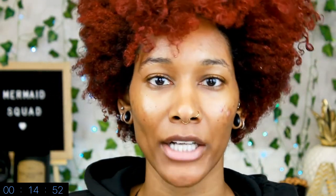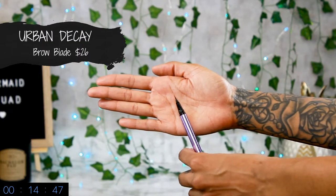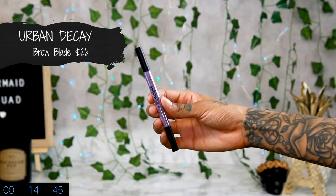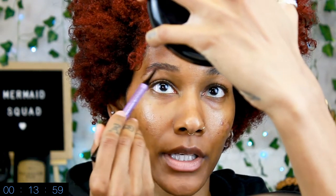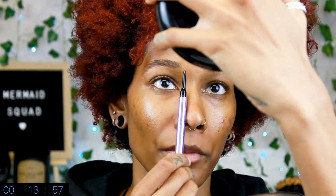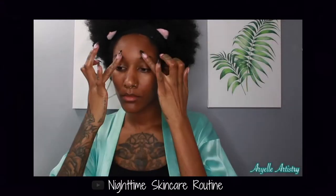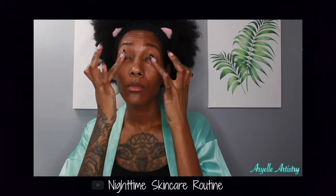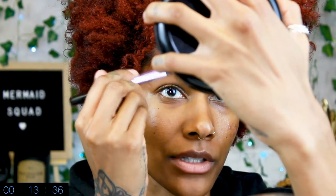For my brows, I'm going to do them on camera using the Urban Decay Brow Blade in the shade Ginger Snap. It's nothing crazy — I don't really define them too much because this is my everyday makeup. I'm just going to take the pencil side first and fill in a little bit. They've actually been growing pretty nicely. I'll link below what I've been using — I've been using castor oil every single night and it's helping them grow so nicely. If you do it as a routine every single night, you'll see them grow.